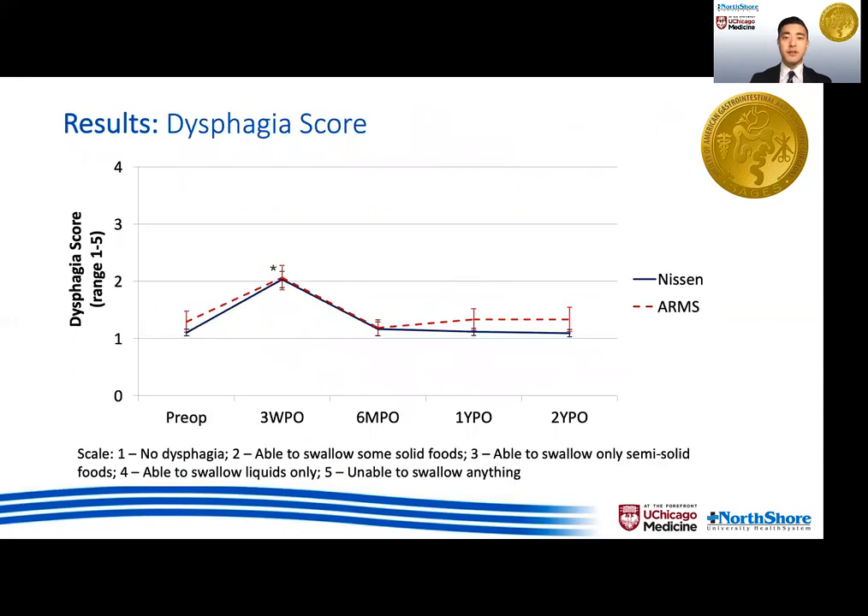Both Nissen and ARMS groups reported increased dysphagia at three weeks post-op compared to pre-op, but this does not persist at six months, one year, or two years follow-up. There were no differences in terms of dysphagia score between the two groups.